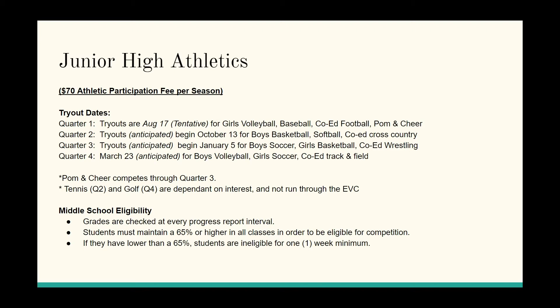For junior high athletics, there are four different seasons and you can play in as many as you'd like — they do not overlap. It's $70 for each respective season. Quarter one was originally set for July 27th but is now tentatively set for August 17th due to COVID. That includes volleyball, baseball, football, and pom and cheer.